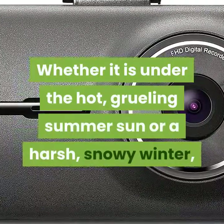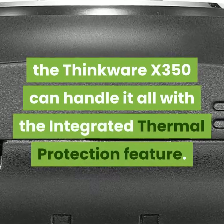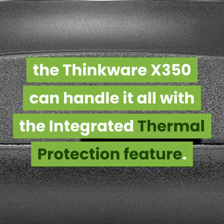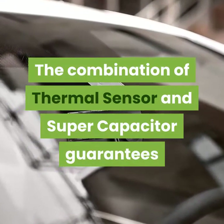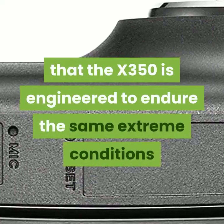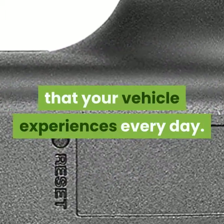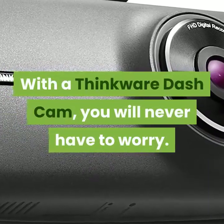Whether it is under the hot, grueling summer sun or a harsh, snowy winter, the Thinkware X350 can handle it all with the integrated thermal protection feature. The combination of thermal sensor and super capacitor guarantees that the X350 is engineered to endure the same extreme conditions that your vehicle experiences every day. With a Thinkware dash cam, you will never have to worry.